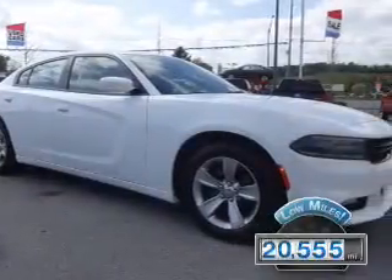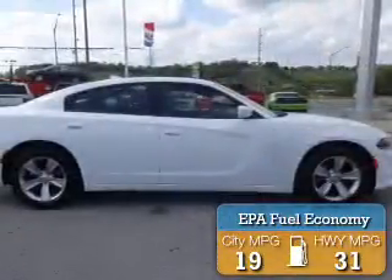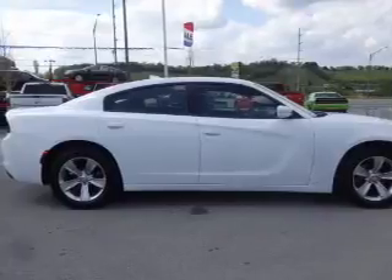With fewer than 25,000 miles, this vehicle has a long road ahead. Great fuel efficiency saves you money by requiring fewer trips to the gas station. The features include alloy rims,